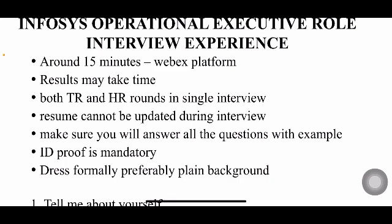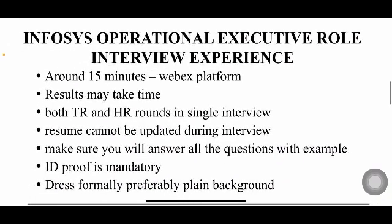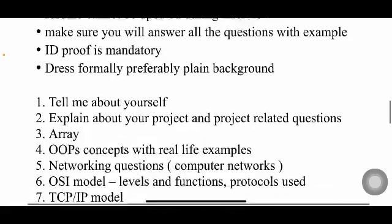At the start of the interview, they will ask you to show your ID proof — it can be your Aadhaar card, college ID card, PAN card, voter ID, or anything. They'll take a picture of you with your ID proof, so be ready with it. You have to dress formally since it's an interview. Also make sure wherever you are sitting has a plain background — preferably a light-colored wall.